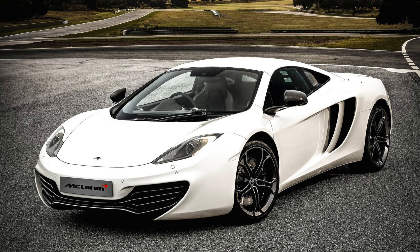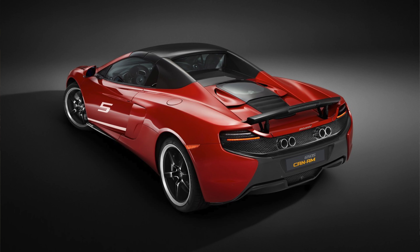Next up we have the McLaren 650S, which was the replacement for the 12C. It built upon what the 12C had started and improved it in every way — better performance, much better reliability, and it looked a lot nicer, making the 12C look a bit boring. The 650S was the first McLaren to truly receive MSO — McLaren Special Operations — treatment, including the 650S Can-Am, of which they made only 50. The Can-Am is one of the most beautiful cars McLaren has done, a tribute to the Can-Am race series. The McLaren 650S is absolutely underrated.